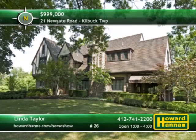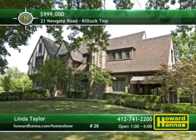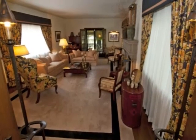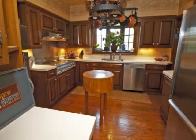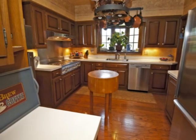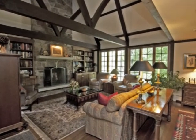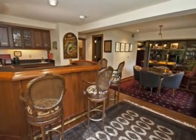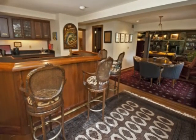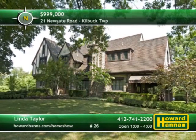3.3 lush acres with meticulously maintained plantings surround this Tudor home in Kilbuck Township. The sunken living room features hardwood floors and a gas fireplace, while double doors lead to a covered patio. Cherry cabinetry, solid surface countertops, stainless appliances, and a work desk enhance the eating kitchen. Beneath a beamed cathedral ceiling, the family room features built-in bookcases and a stone gas fireplace. A log-burning fireplace, wet bar, and steam shower make the lower-level game room great for entertaining. To arrange your personal tour of this home, meet with Linda Taylor.